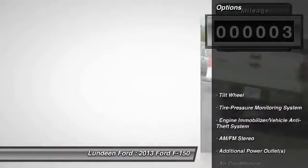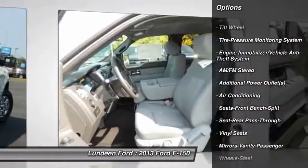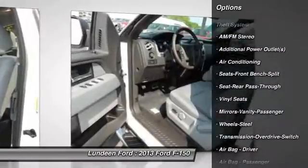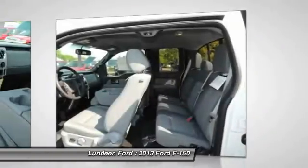Here are some of this vehicle's great options: four-wheel drive, anti-lock braking system, traction control, front air conditioning, power steering, AM FM stereo radio.